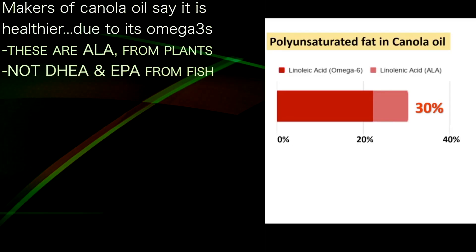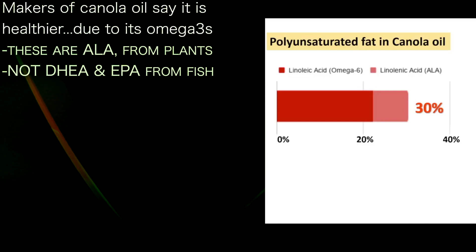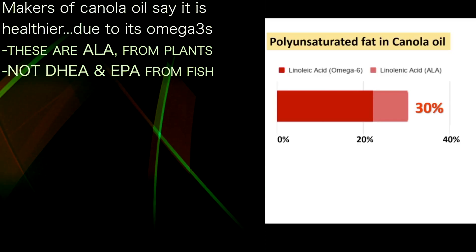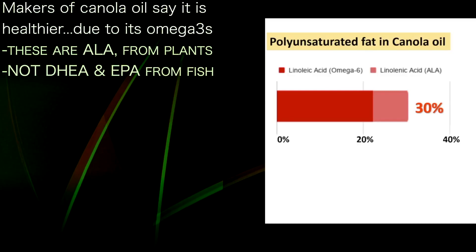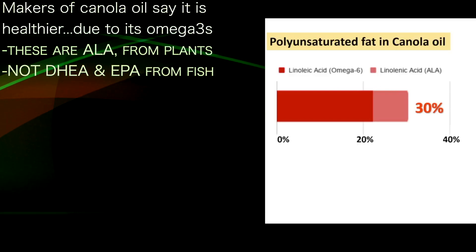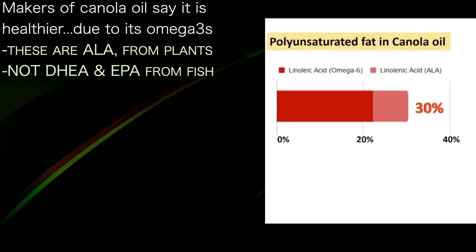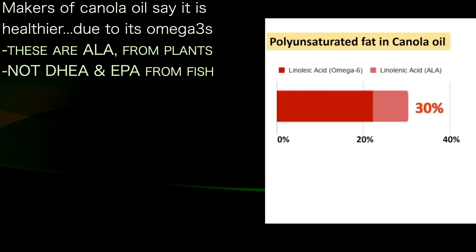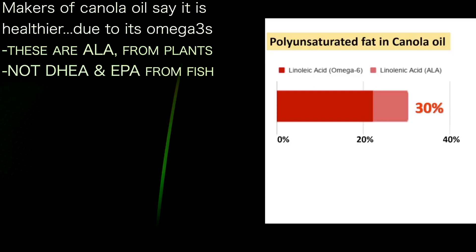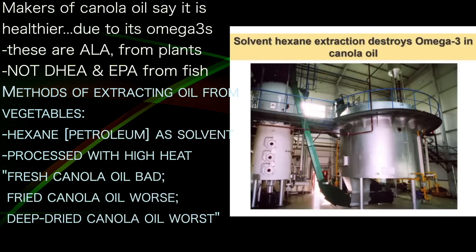Canola oil is marketed as healthy because it contains ALA, a plant-sourced omega-3 fat. However, our bodies cannot use ALA the same way as DHA and EPA, which come from fish. A substantial portion of canola oil is ALA, and the makers claim health benefits from this omega-3 — but this claim is not accurate.